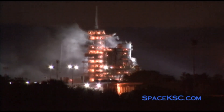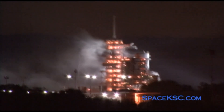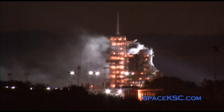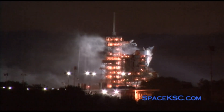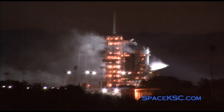And there's the external tank separation — 8 minutes and 53 seconds into the STS-131 mission. Discovery now safely in orbit, about 66 miles above the Earth, traveling at 17,500 miles per hour, and 1,065 miles down range from the Kennedy Space Center.